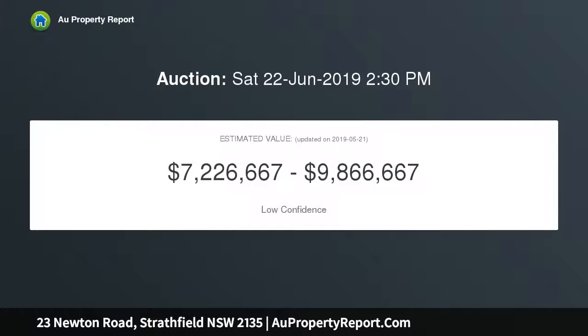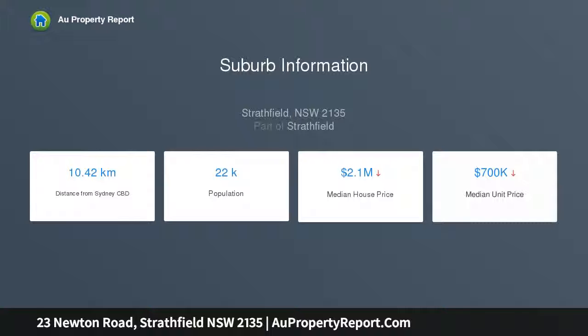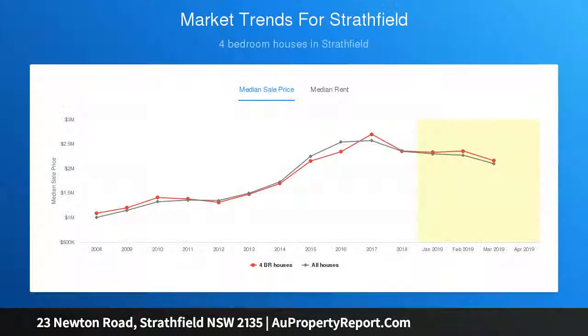This vast home is set on a magnificent 2036 sqm block with a sweeping frontage of 24.38 meters. For the most discerning of owners, this classic masterpiece offers a genuine private resort-style oasis that few homes can compare to.